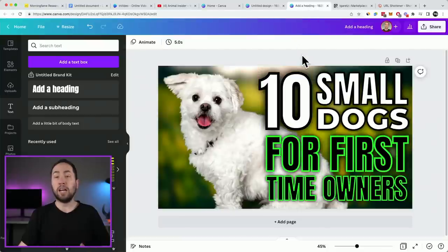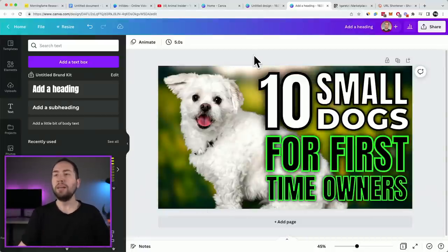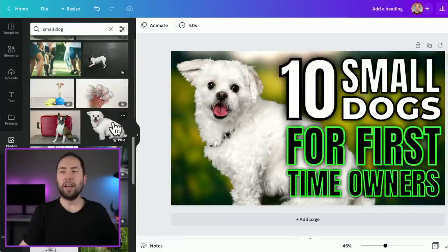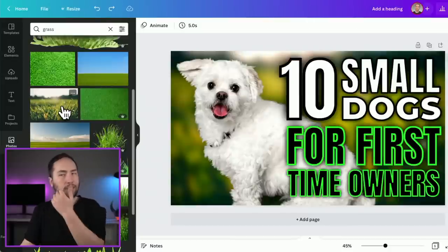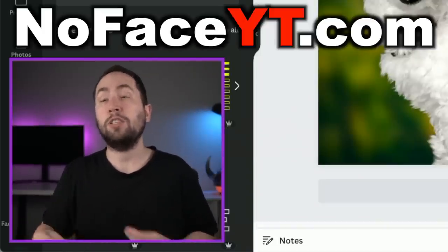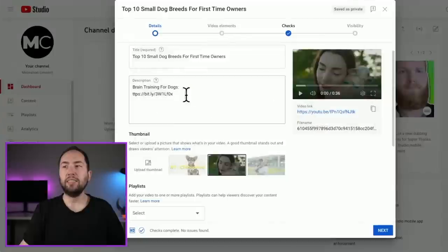In Canva, I added an image of a small dog — I went to photos and typed in 'small dog' — then added some grass to the background and some text with effects. It's very simple to do once you know how. I show you how to do all that in depth in my No Face YouTube course at NoFaceYT.com. So make sure you actually make a thumbnail — very important. So I'm just going to upload the one I did.